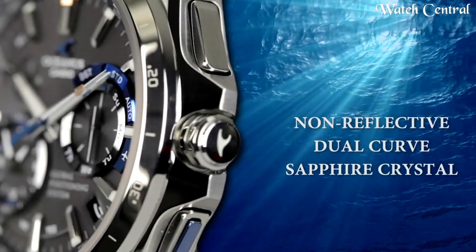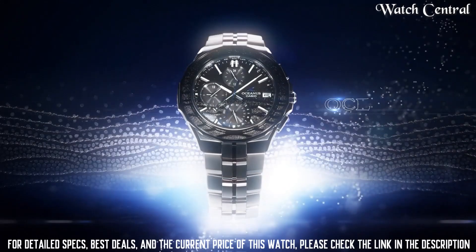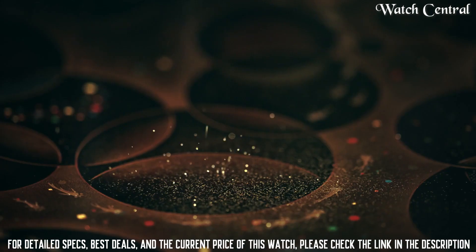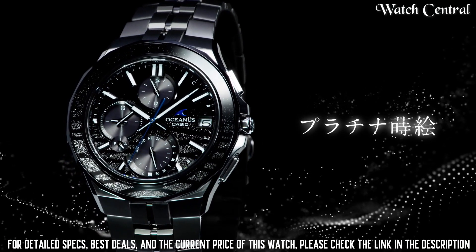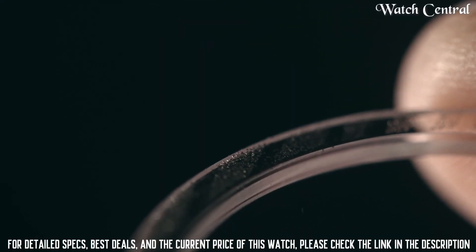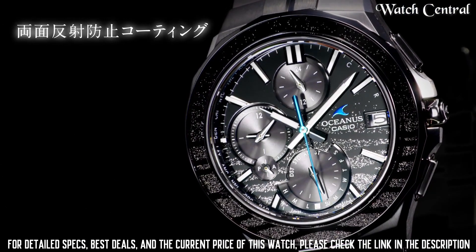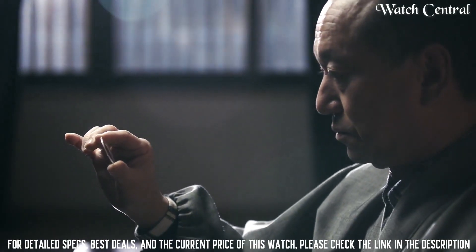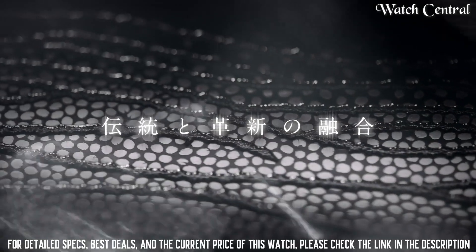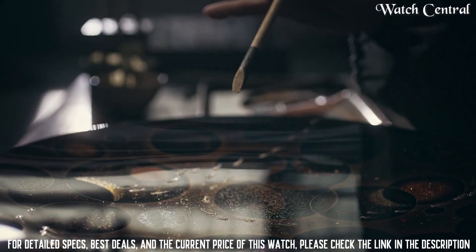Number 10: Casio Oceanus Manta 1500 Picks Limited OCW-C5000ME-1A. Band material: stainless steel, band width 22 millimeters, band color silver, dial color black, item weight 3.07 ounces, movement: Japanese quartz, water resistant depth 100 meters, item shape round, display type analog, clasp turnbuckle, case diameter 42.3 millimeters, case thickness 9.3 millimeters. The watch is powered by a solar-powered quartz movement and has features including a chronograph, world time, and date display.